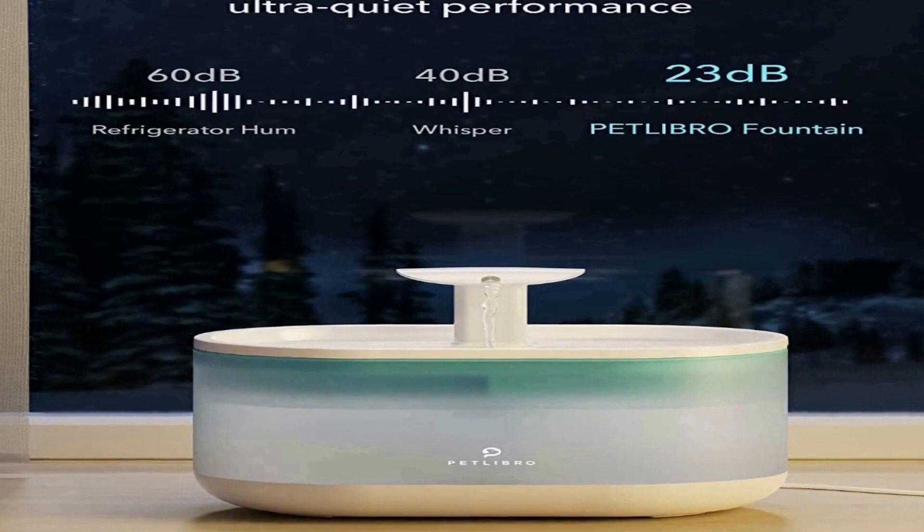The 2.1 L large capacity Petlibro dog water dispenser has a large effective drinking space suitable for small and medium pets. The transparent window makes it easy to monitor the pet's overall water consumption. The cat water dispenser is easy to assemble and disassemble for cleaning and replacement.